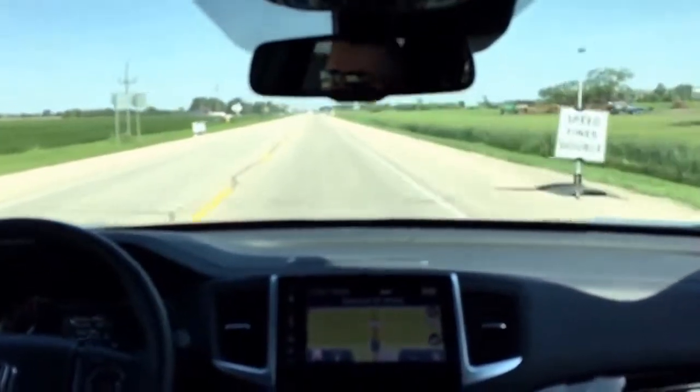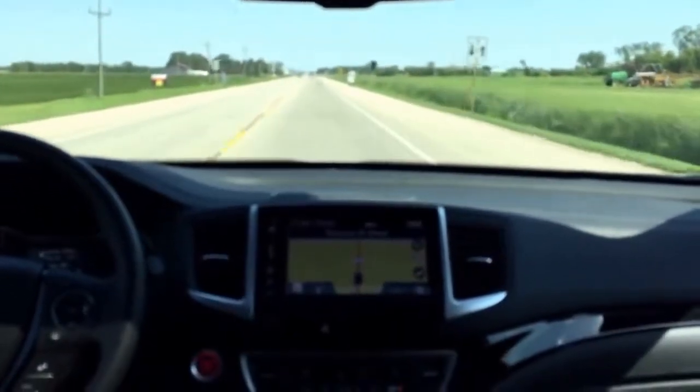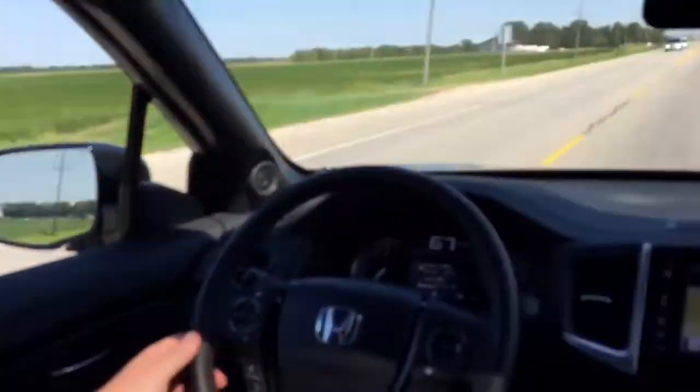We probably should wrap this up. Speed fines are doubling here — slow down. Go slow because it's 60K in a construction zone. Thanks for visiting SouthlandHonda.com. We are two Honda guys in a Ridgeline, and we appreciate your visit. Thanks — talk to you next time.